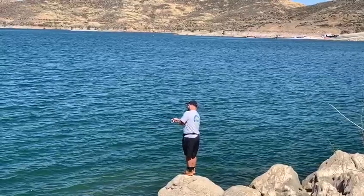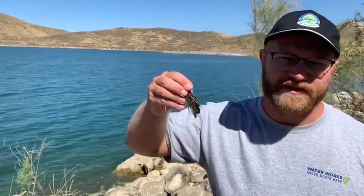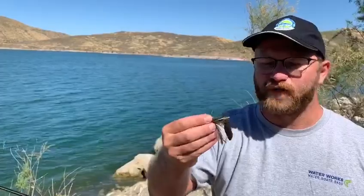I'll give it a try and see what I can come up with. This is a good little starter bait, especially at Diamond Valley Lake. They love to eat the jig here. It's a more finesse presentation of that jig, so we'll give this a try and start.